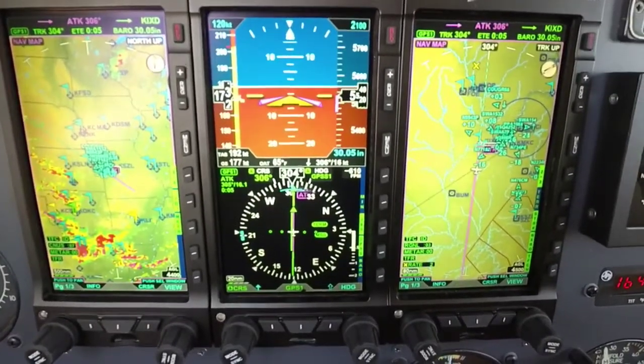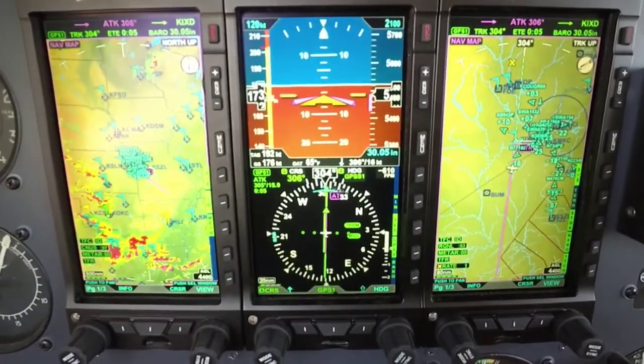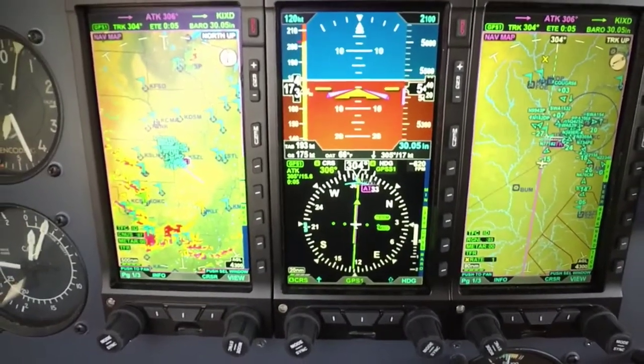Hello folks, Scott Smith here with Aspen Avionics, coming to you out of 5,500 for 2,100, descending into the Kansas City area. Wanted to go over our new MAX system.